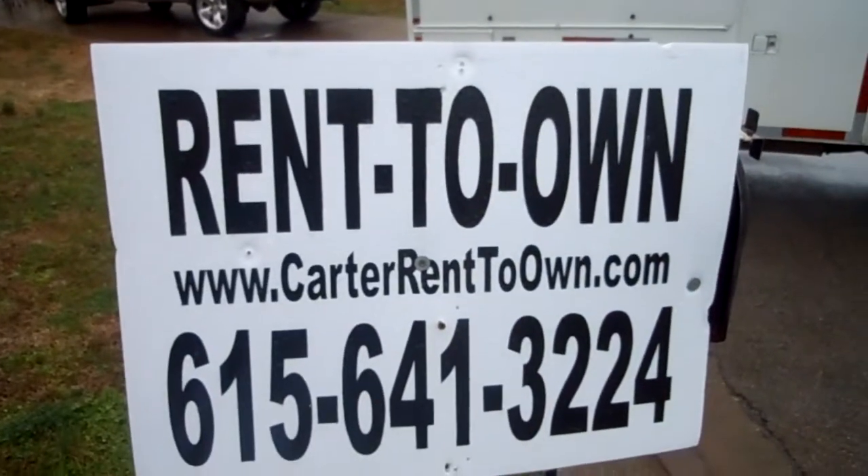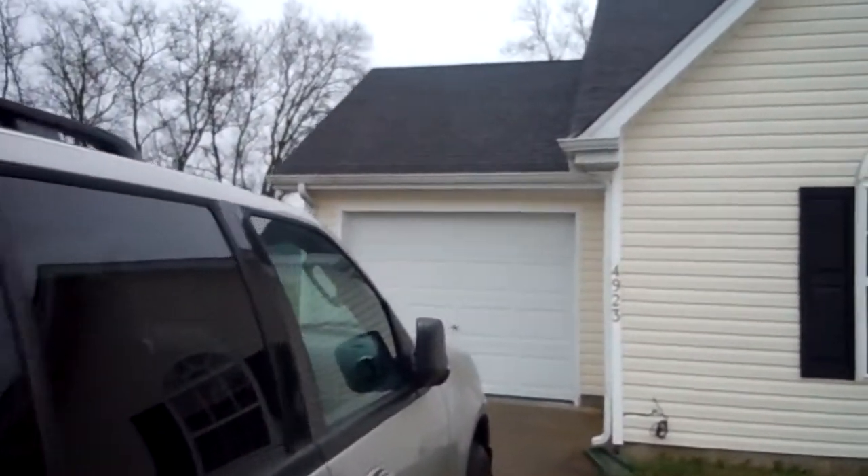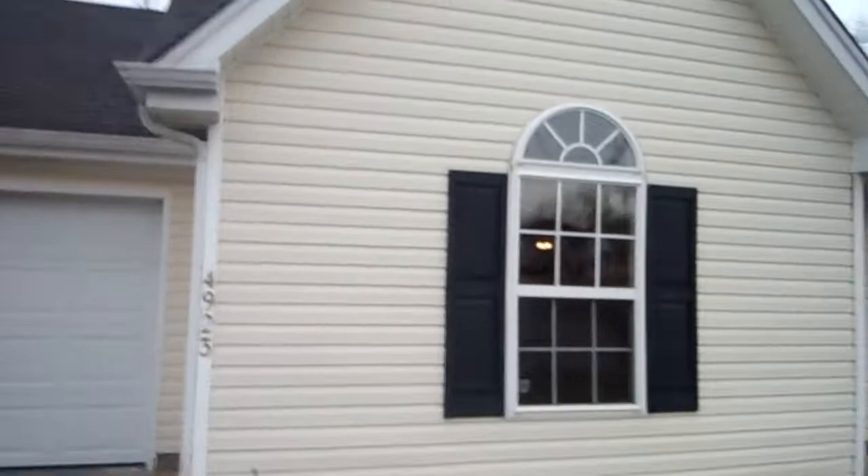Henry Carter. My website is www.carterrenttoown.com. This is a two-bedroom, one-bath with a garage and pull-down attic space. Now, how many two-bedroom houses do you see with a garage? None. None — this is almost it. The only thing better — well, let me get you inside this house.